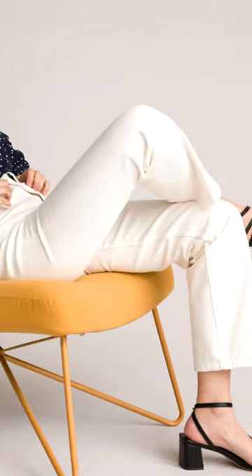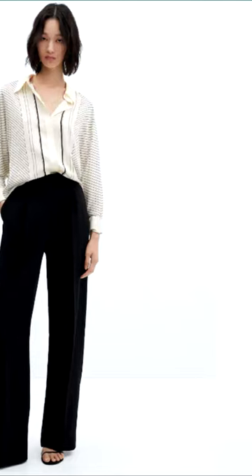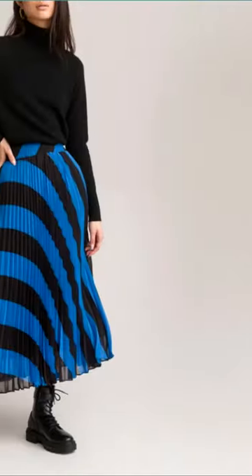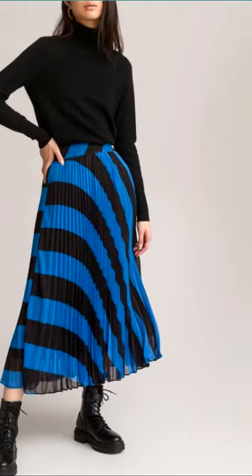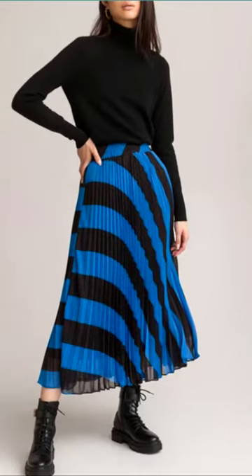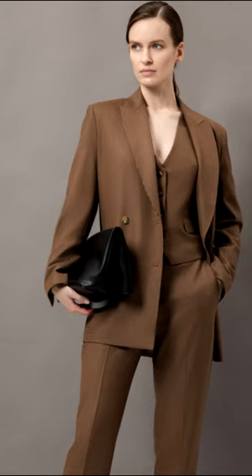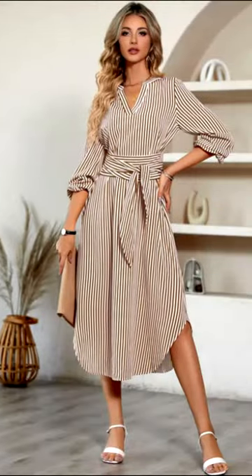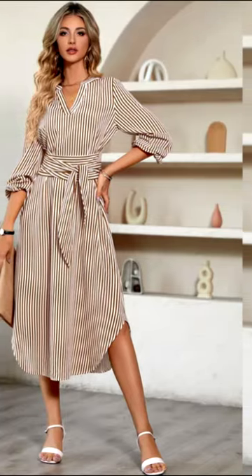It is also very important that the print is functional — that it works with the figure. For example, flowing vertical lines on a shirt will visually make the shoulder girdle narrower. Diagonal waves on the skirt will hide wide hips, and the chevron pattern, consisting of narrow broken stripes, perfectly adds fragility to the image.